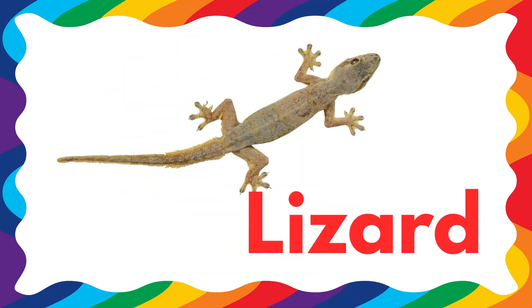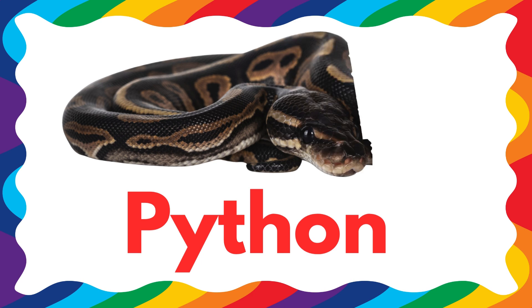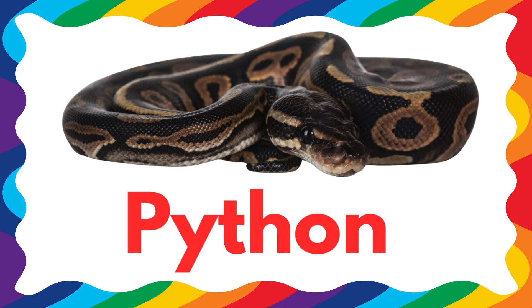This is a lizard — lizard is a dangerous reptile. This is a python — python is a dangerous reptile.